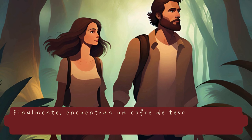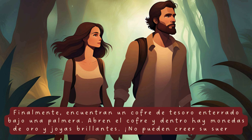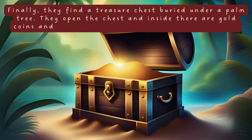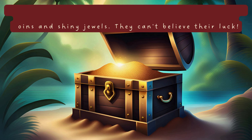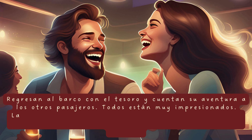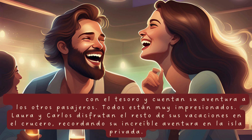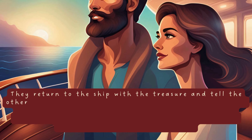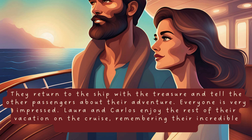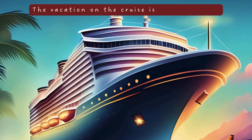Finalmente, encuentran un cofre de tesoro enterrado bajo una palmera. Abren el cofre y dentro hay monedas de oro y joyas brillantes. No pueden creer su suerte. Regresan al barco con el tesoro y cuentan su aventura a los otros pasajeros. Todos están muy impresionados. Laura y Carlos disfrutan el resto de sus vacaciones en el crucero, recordando su increíble aventura en la isla privada. Las vacaciones en el crucero son inolvidables. The vacation on the cruise is unforgettable.